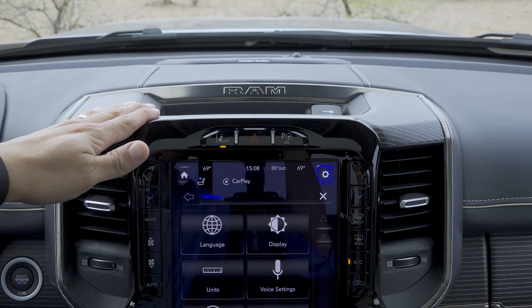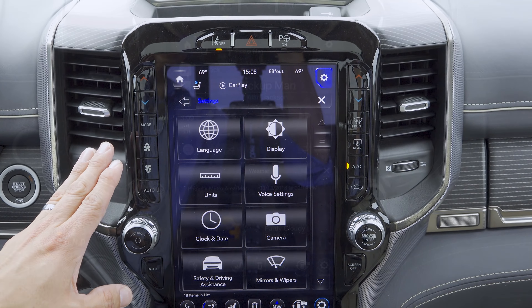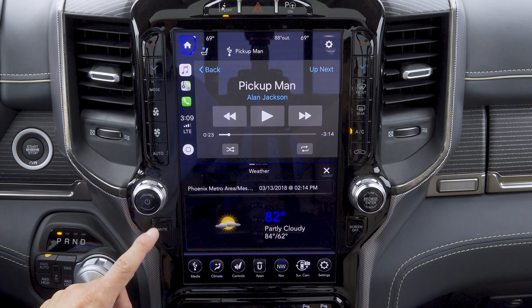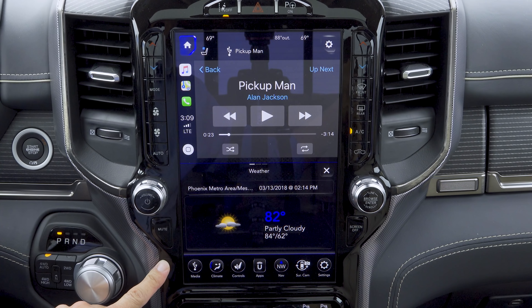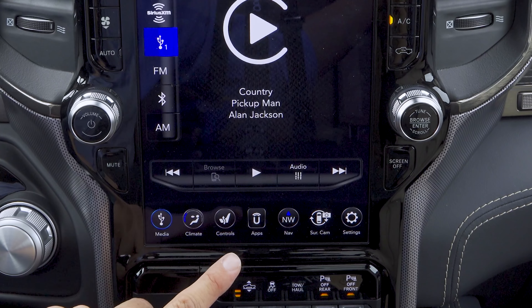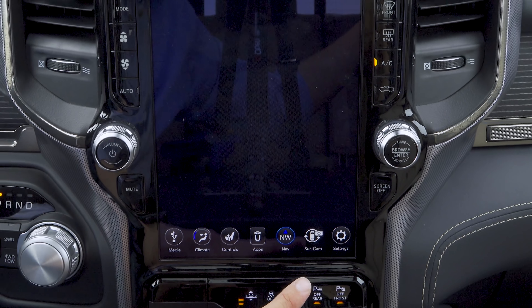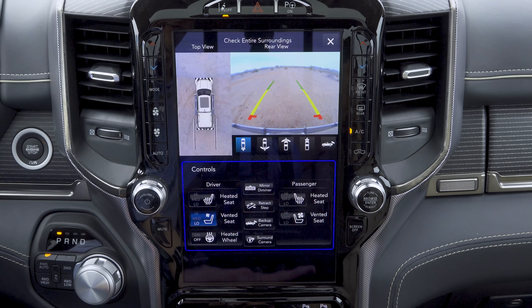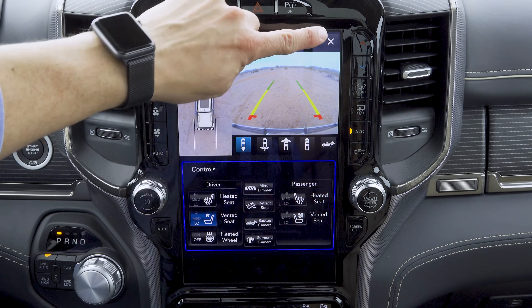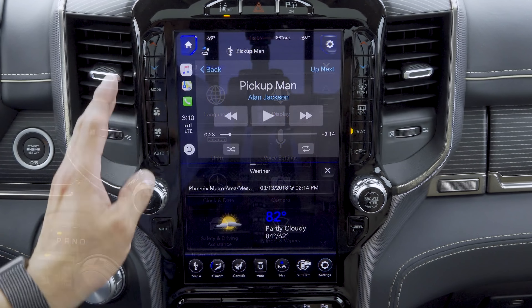Moving to the center of the dashboard we find a center channel speaker, a small storage area with a 12-volt power port, two large air vents, and this absolutely enormous touchscreen infotainment system. This 12-inch screen is optional in the Ram 1500 for 2019 — most models get an eight-inch screen and base models get a five-inch screen. The system has the same row of buttons at the bottom we've seen in Uconnect for a while, giving direct access to media, climate control, heated and ventilated seats, steering wheel controls, side steps, backup camera, surround camera, and more. These buttons are rearrangeable.